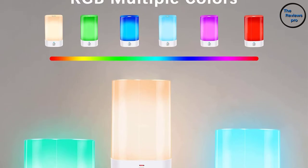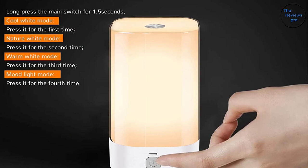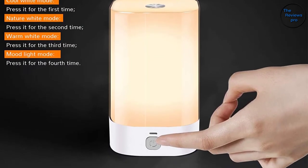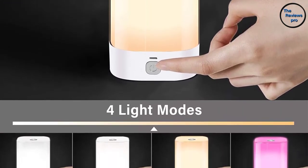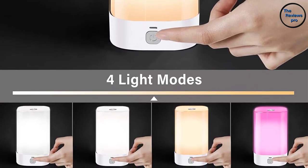It powers through a 4000 mAh rechargeable battery, lasting a long time — up to 120 hours when in low-light mode. Additionally, it comes with a compact size of approximately 4 by 4 inches, making it portable.